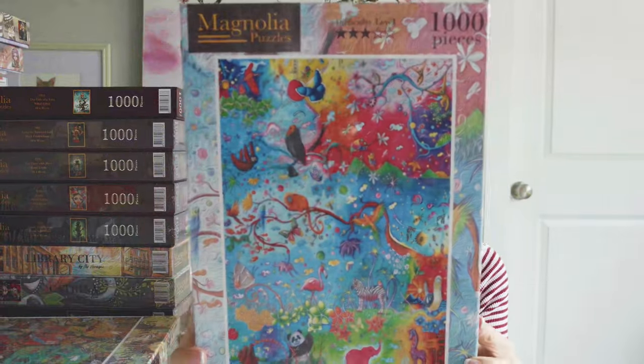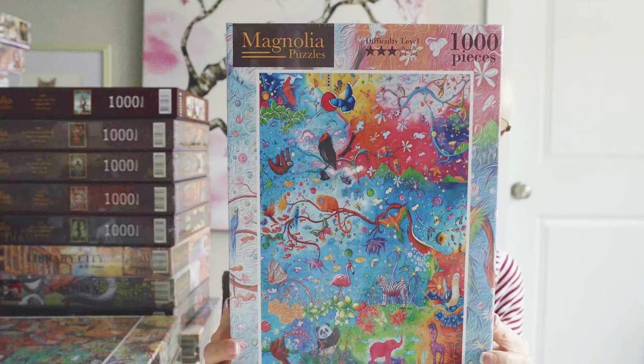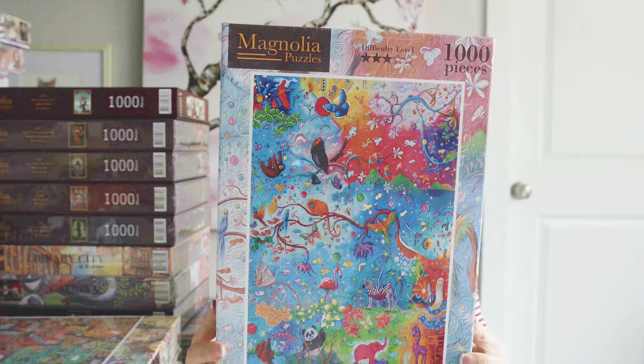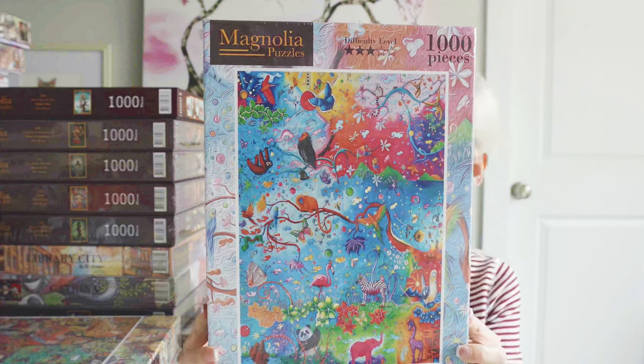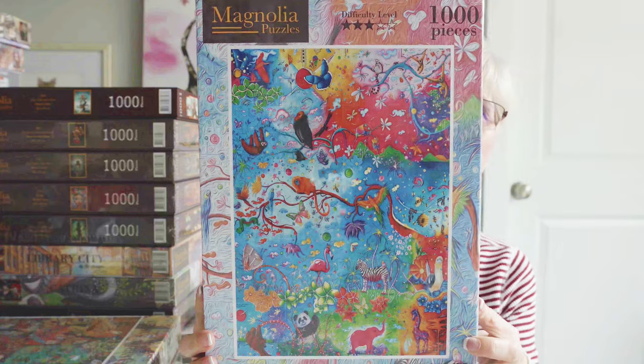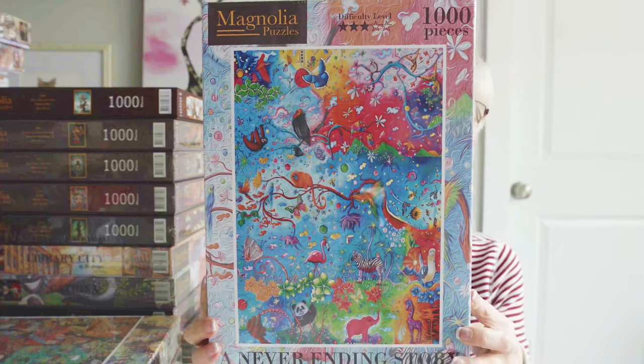This next one is called Never Ending Story. The artist is Megan Duncanson, and I was so drawn to those bright colors and the imagery. I just loved it.